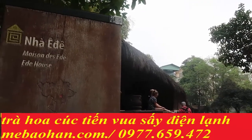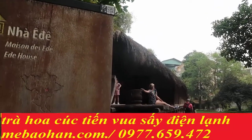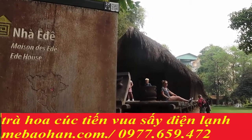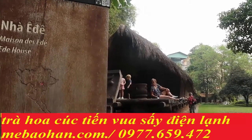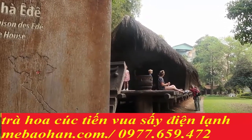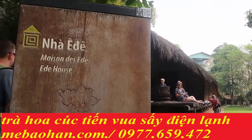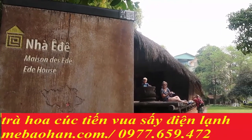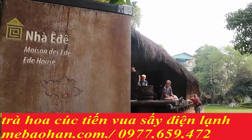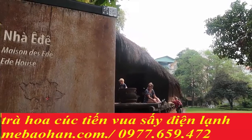Vậy là các bạn vừa tham quan nhà Ê Đê cùng với Mẹ Bảo Hân. Xin cảm ơn đã lắng nghe những chia sẻ của Mẹ Bảo Hân. Hãy ủng hộ bằng cách nhấn like và share video này. Hãy đăng ký kênh Mẹ Bảo Hân Cuộc Sống Hà Nội để cùng theo chân Mẹ Bảo Hân trải nghiệm những danh lam thắng cảnh, du lịch, văn hóa, ẩm thực Hà Nội nhé. Xin cảm ơn và hẹn gặp lại. Goodbye! See you again. Thank you.